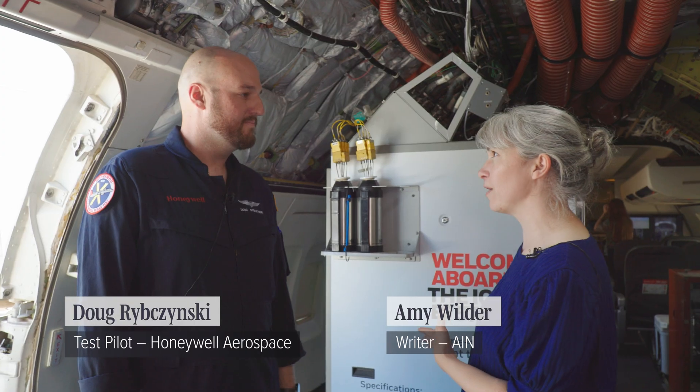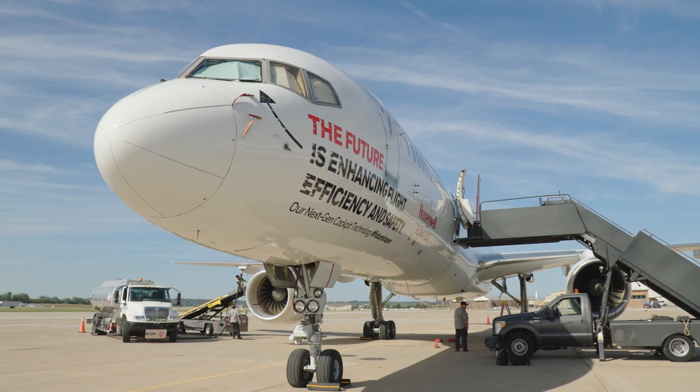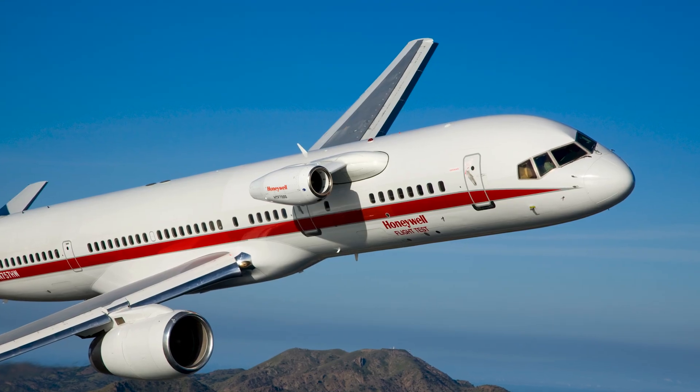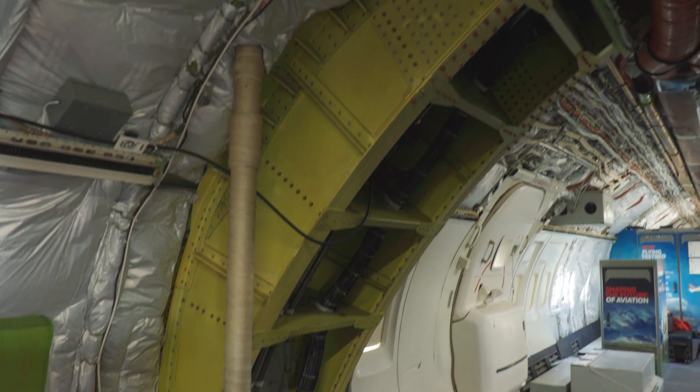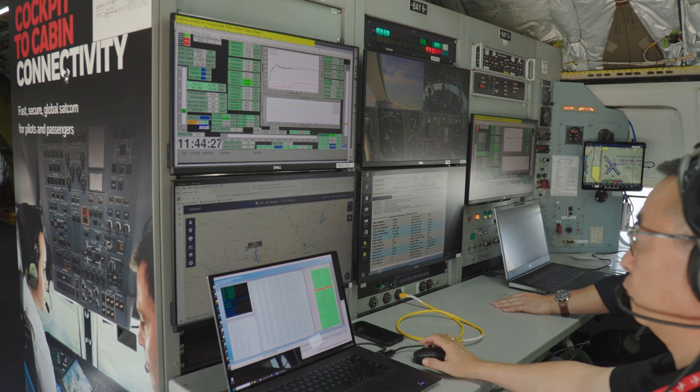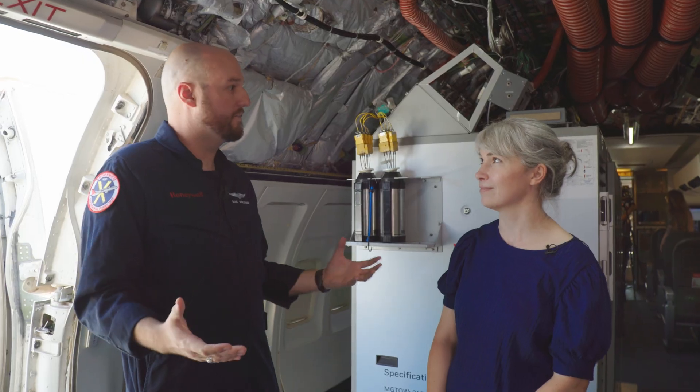So, Doug, tell us a little bit about this aircraft. This is the Honeywell Aerospace 757 testbed. It services our engine department, so it does a lot of engine testing, which is why you see a lot of structural mods. But we also do SATCOM, radar, and general technology demonstrations as well as development on the aircraft, so it's a flying surrogate testbed for a lot of our technology.